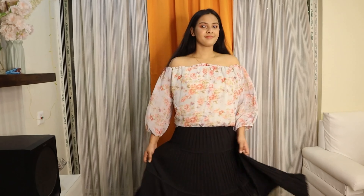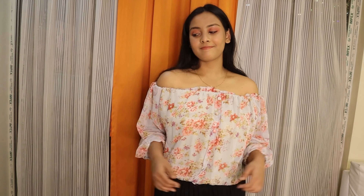This top is very 2021 vibes because it is a floral-printed top with a very unique, beautiful pastel colour. I really like it and it was also 300 rupees, so its quality is also very good.